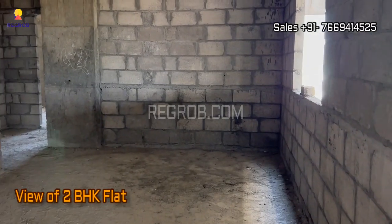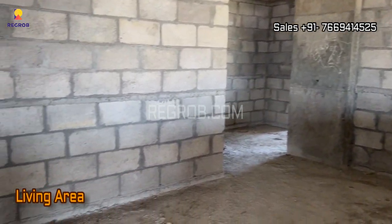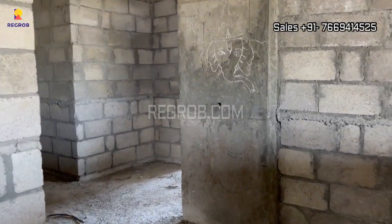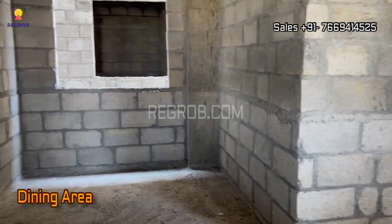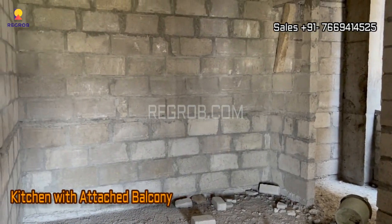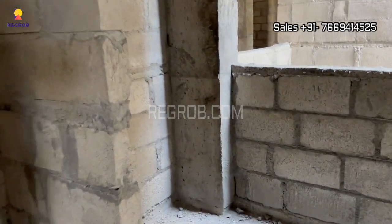Now let's take the interior view of a 2BHK flat. This is the living area, and further is the dining area. Here comes an open kitchen designed with an attached balcony, and this is the balcony space.